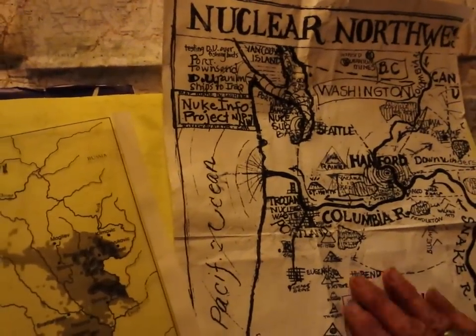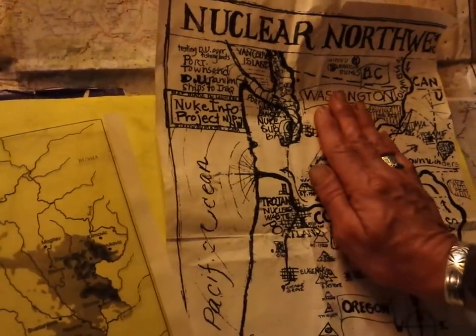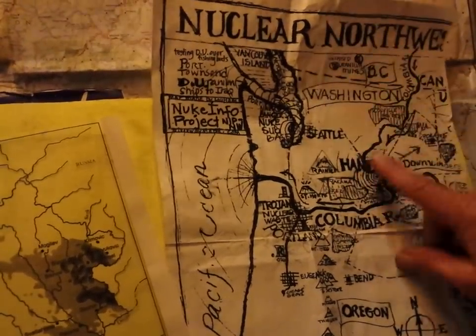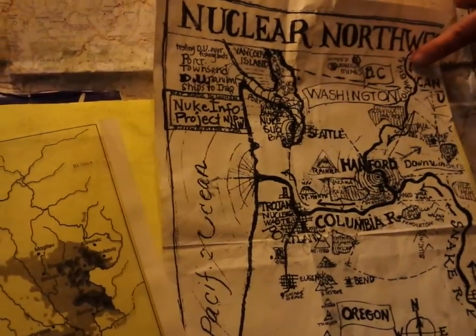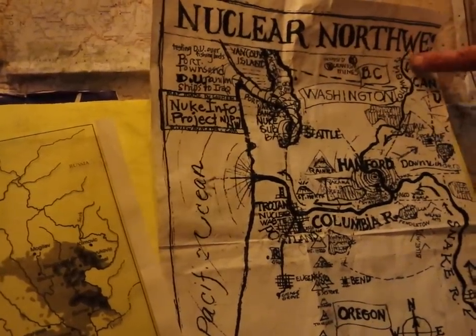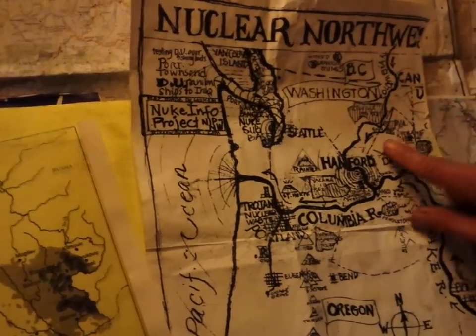On the other side of the Cascades it's desert and sagebrush all the way up to the Okanagan Mountains and the Canadian border. Here comes the Columbia River, and it does have gold mine pollution up in Canada before it comes into America.